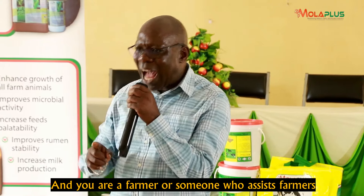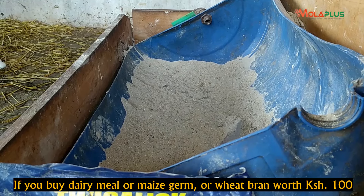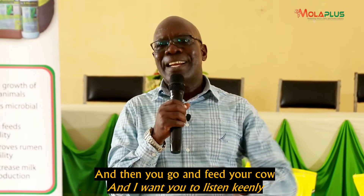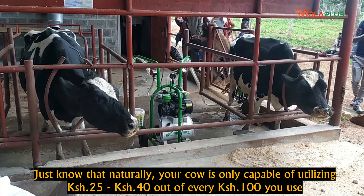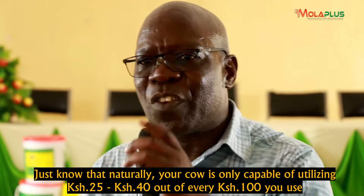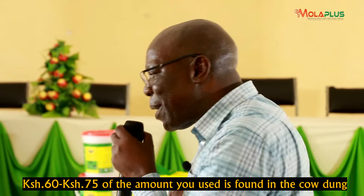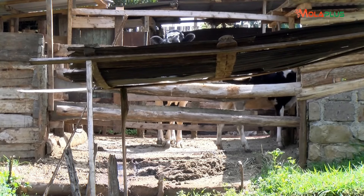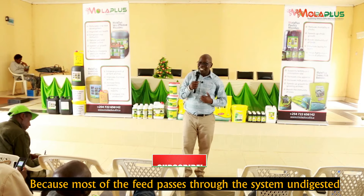If you are a farmer or someone helping farmers, I want you to know this scientifically: if you buy dairy meal, maize germ, or wheat bran for one hundred shillings and feed your cow, know that your cow naturally only has the ability to digest and utilize 25 to 40 shillings out of every 100 shillings spent. That means 60 to 75 shillings of that one hundred you spent is found in the cow dung. That is why farmers say they see no profit — because much of it passes through the system without being digested.